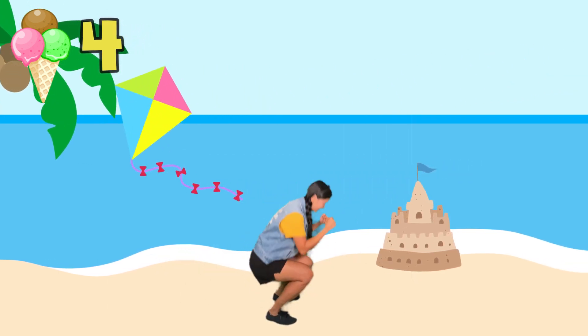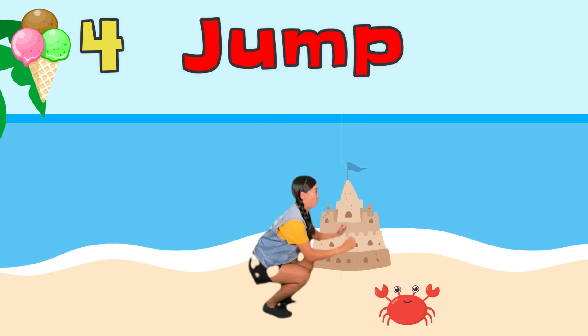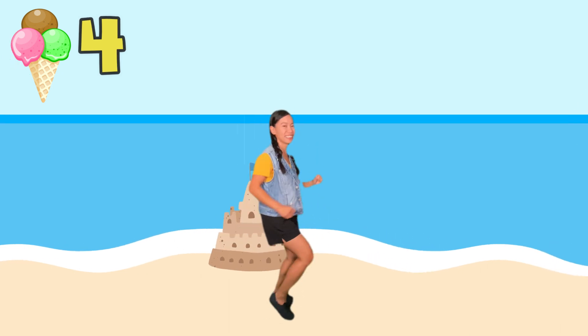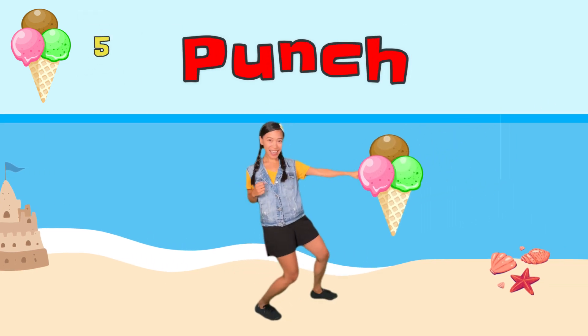Duck! Watch out for the crab! Jump! Punch the ice cream! Ooh, another one!